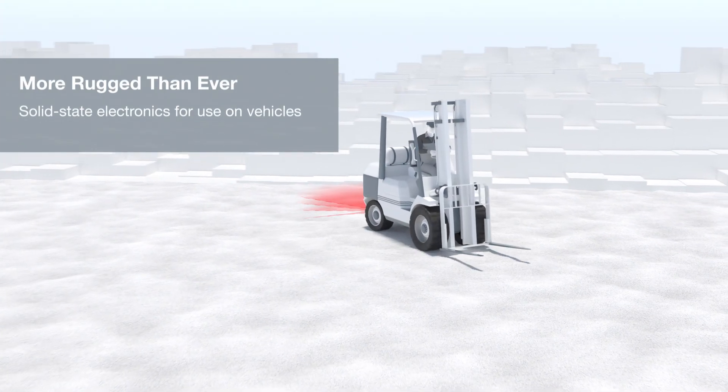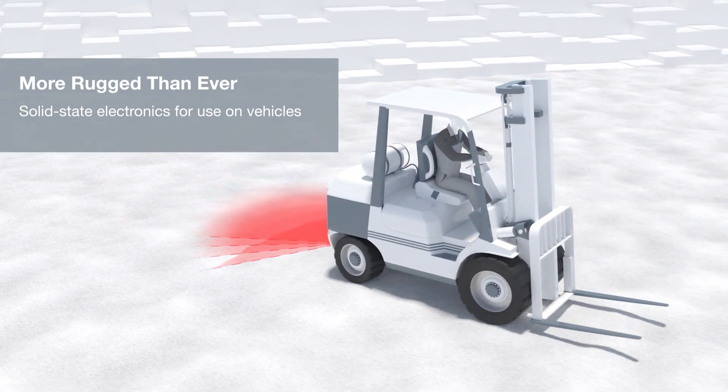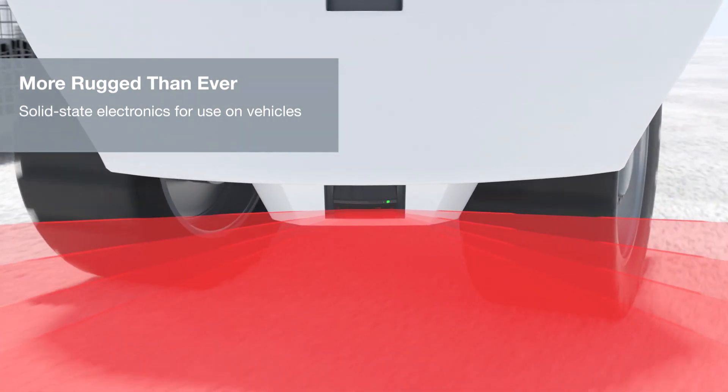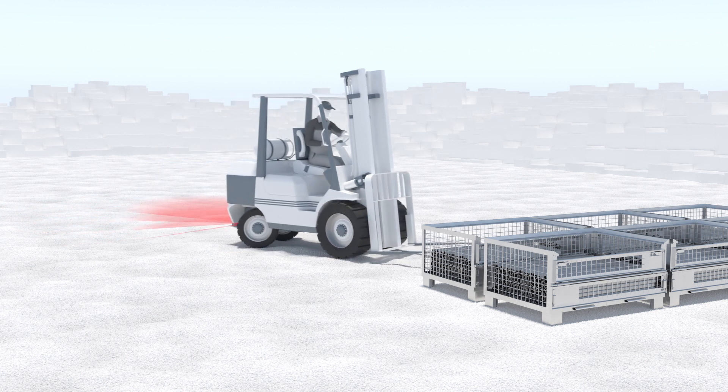The R2300 has no moving parts, which makes it especially durable in harsh environments. The sensor's compact housing even makes installation in tight spaces possible.